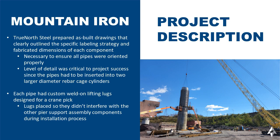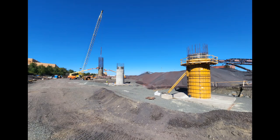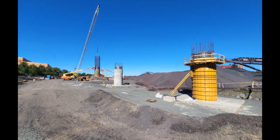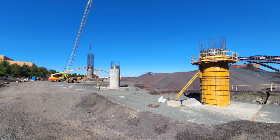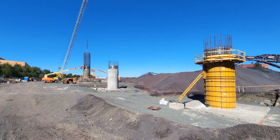It was very critical on this project to ensure that all pipes were oriented properly because the pipes had to be inserted into two large diameter rebar cages. Each pipe had custom weld-on lifting lugs designed for a crane pick, and the lugs had to be placed so they didn't interfere with other pier support assembly components during the installation process.